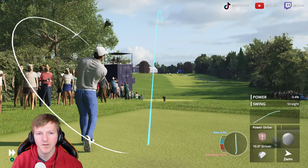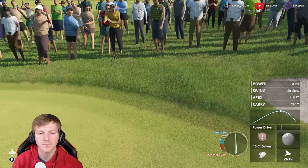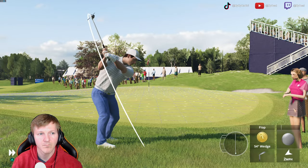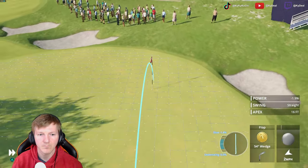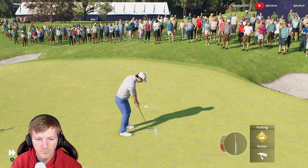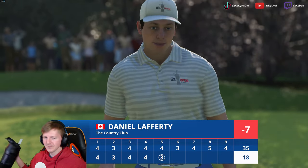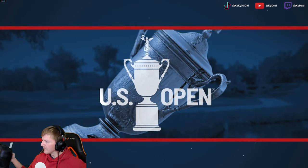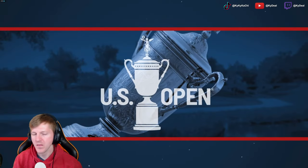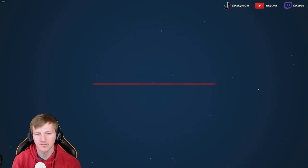That went way to the right — that's a big lash. He might be able to cover this. Yes, a good read. It's a birdie here at five. And with it, he'll take over the top spot on the leaderboard on this Friday.